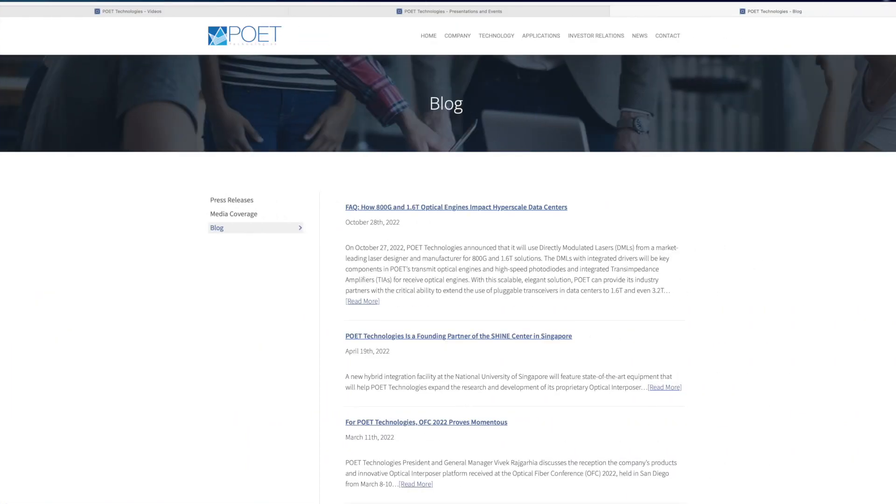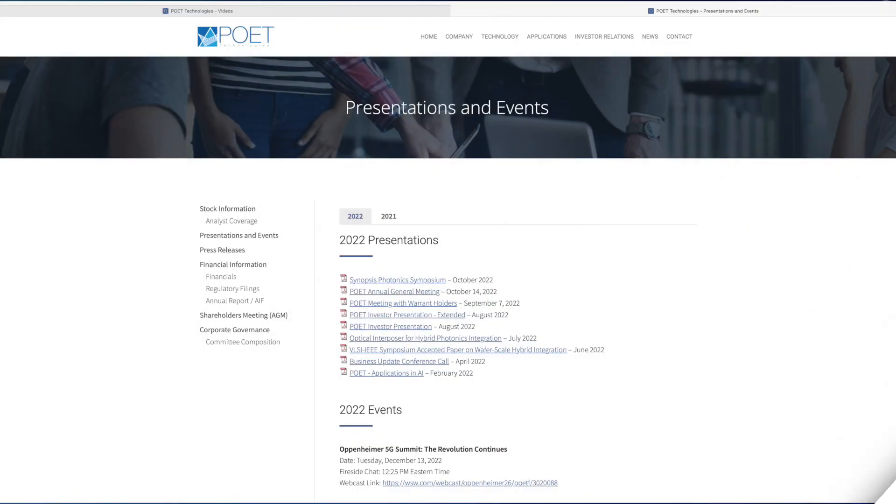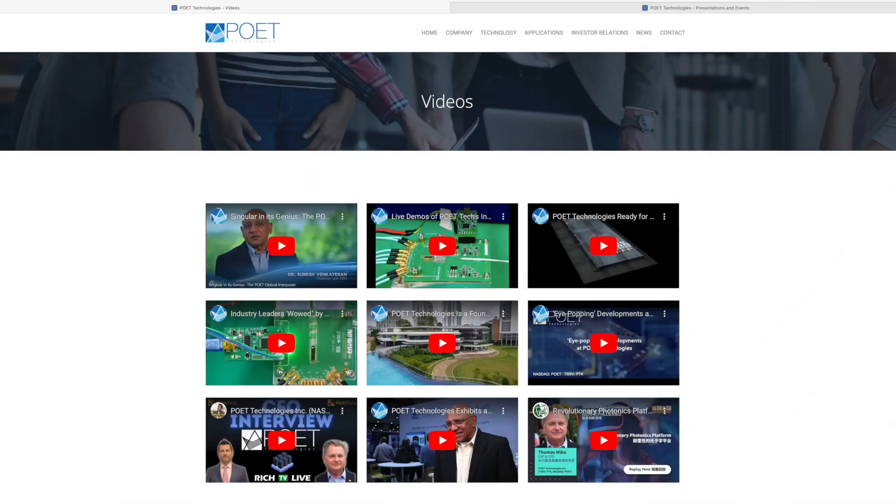Sounds exciting. Thank you, Raju. Because of this news and the building momentum that your teams have created, we've had a lot of new eyeballs on Poet Technologies. For anyone looking for more information on the company, you'll find it on the website where you can read about the technology and examine corporate presentations. There are also other videos you can check out, including others with Raju.